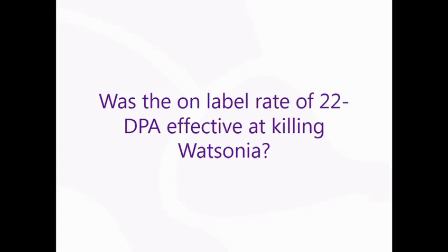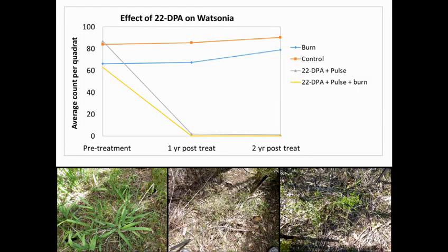Was the on-label rate of 2,2-DPA effective at killing Watsonia? We went into this trial expecting it to be effective because it was effective in Western Australia and it's also on-label for onion weed. But there was very little confidence in the local NRM and environment community around the use of the chemical, so we just wanted to definitively confirm that it was effective — and it was. Looking from our pre-treatment data through to our one-year and two-year post-treatment data, there was a drop in Watsonia cover to almost negligible numbers.